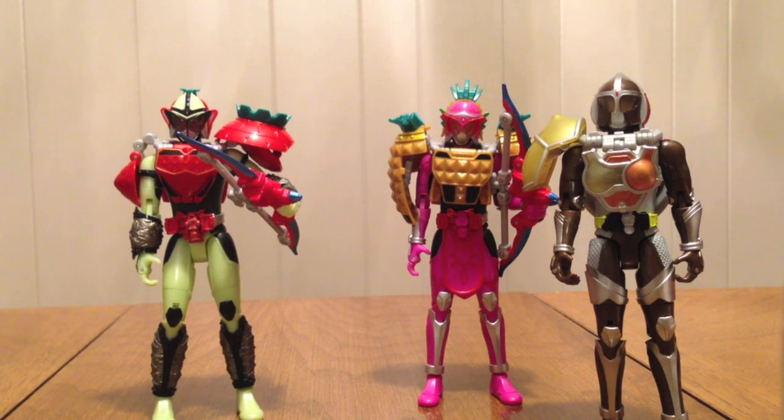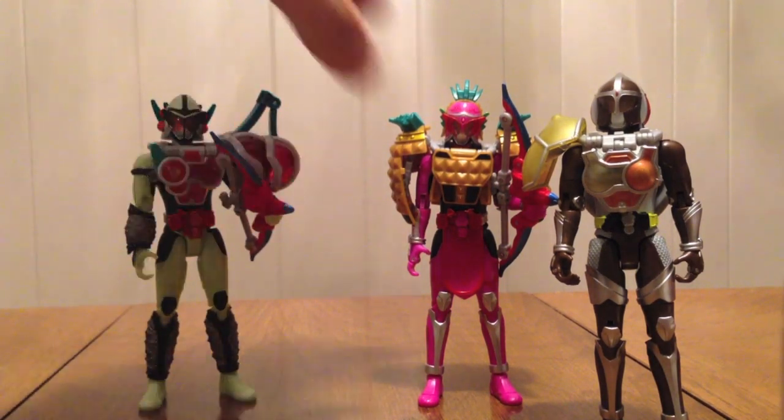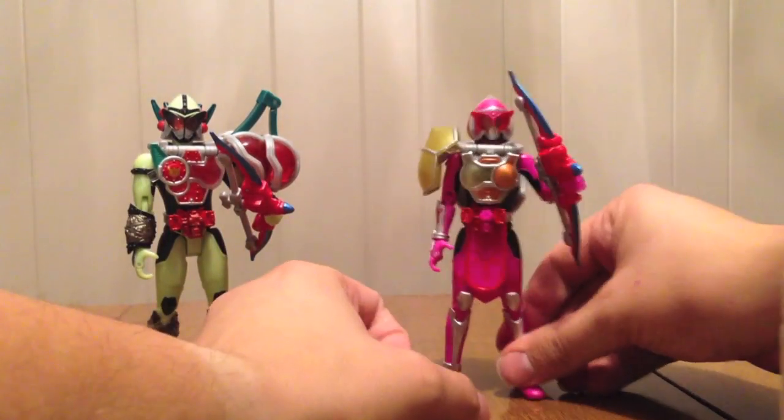This is the third of six Premium Bandai sets. PB04 will be the next review — Knuckle by himself. Then five is going to be the movie set featuring Mars and Kamuro, the two apple riders. And then six, finally, is going to be Ryugin with the Yomotsu Hegari Arms that come with Overlord weapons. Mars and Kamuro is actually out as I'm recording this, so as soon as I can pay for it and get it shipped we'll have that. Ryugin is either December or January — the lock seat is one month and the AC figure is the other. I'll probably get those shipped together.